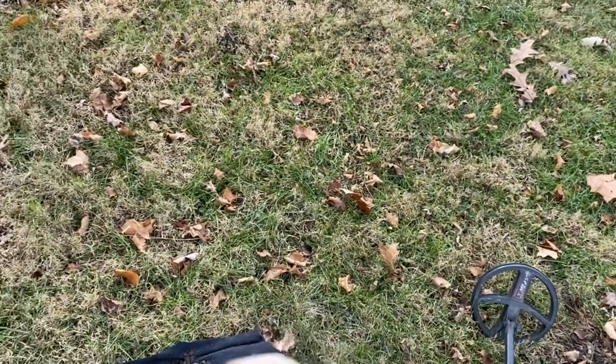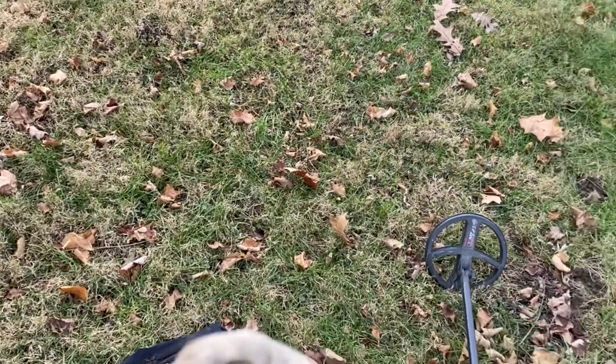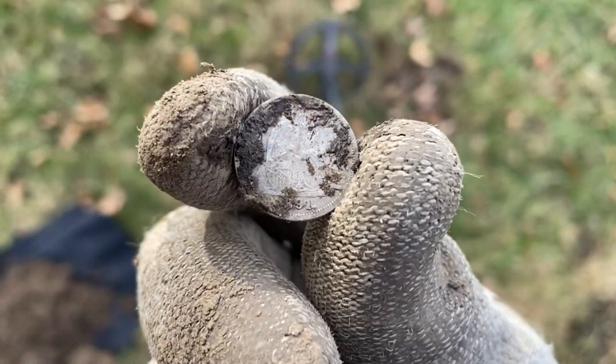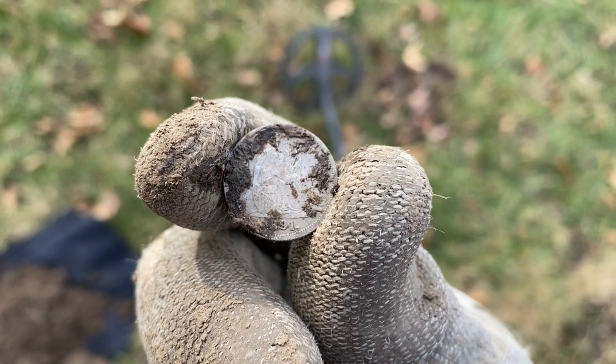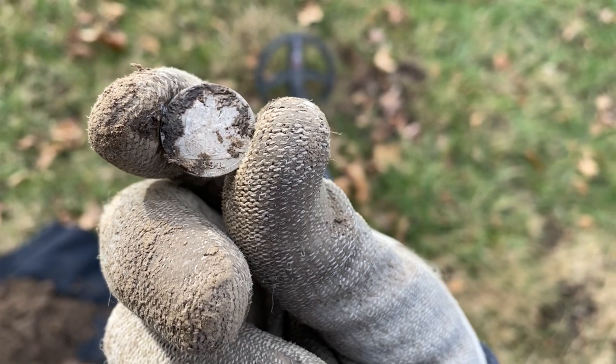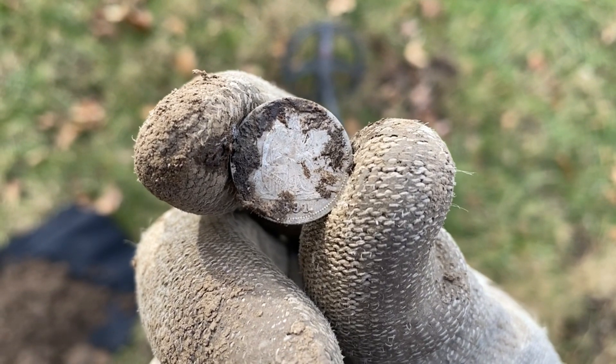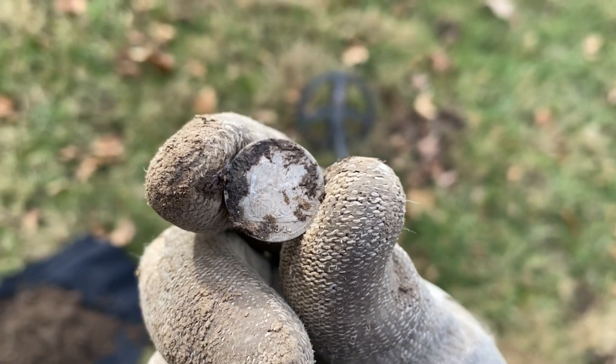I can't believe this — two in one hunt! That's unheard of for me. Wow, this is awesome, man. This is what it's all about, folks. All right, let's keep going — let's see what else we can get out of here. This park is amazing.